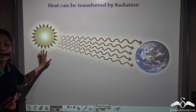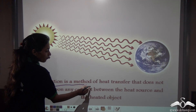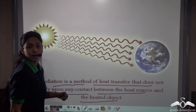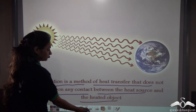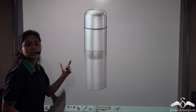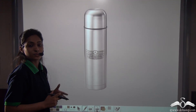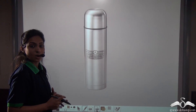Heat can also be transferred by radiation. Radiation is a method of heat transfer that does not rely upon any contact between the heat source and the heated object, like convection or conduction — it takes place by simple thermal radiation. A thermos flask prevents all three types of heat transfers — conduction, convection, and radiation — so that a cold liquid remains cold or a hot liquid remains hot.